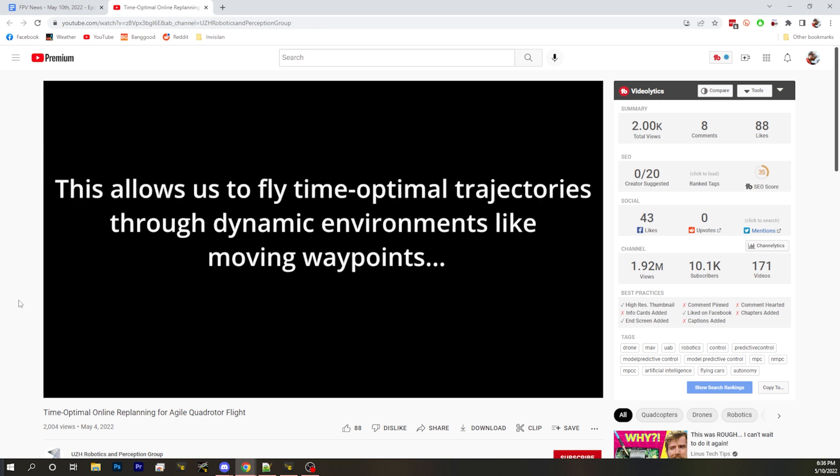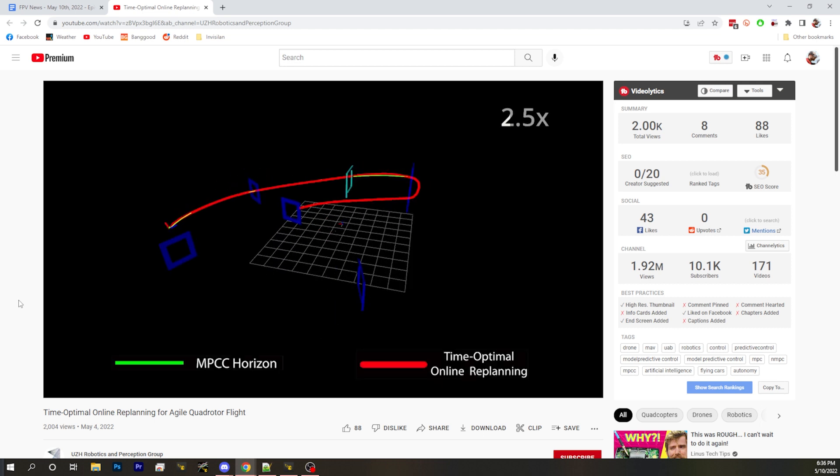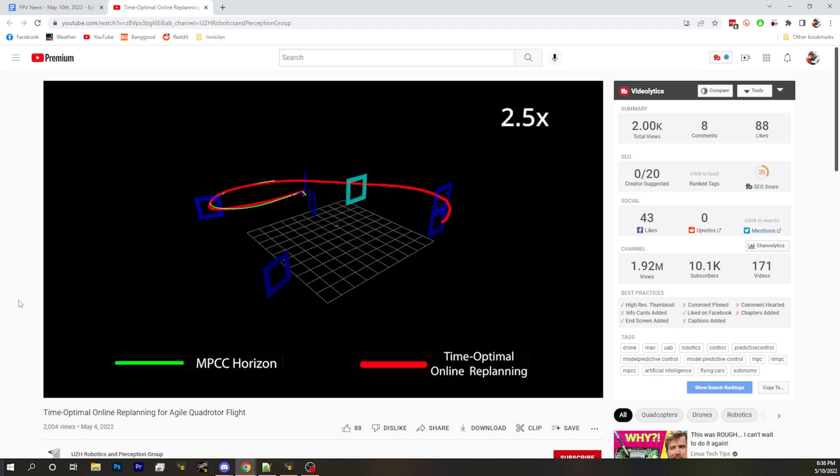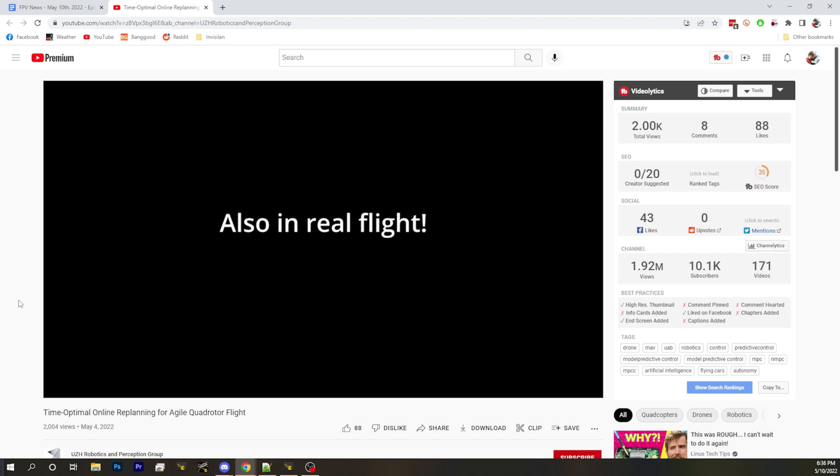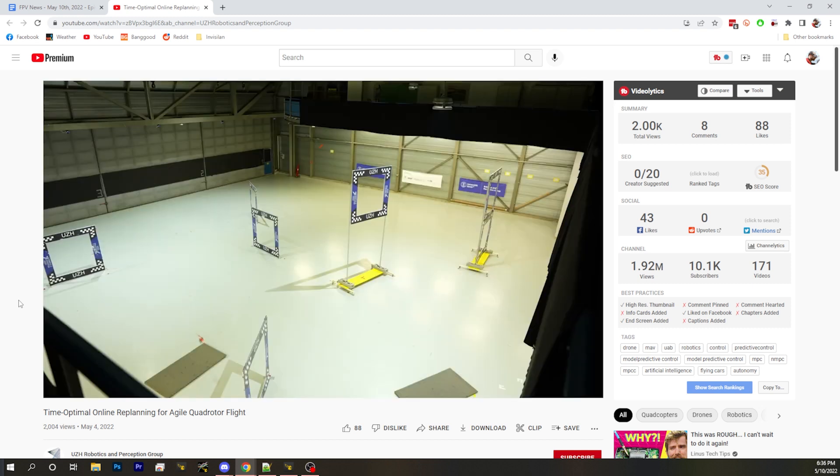It adapts to changes on the fly and flies optimal trajectories through dynamic environments like moving waypoints — that's pretty badass. I wonder to what degree real pilots could benefit from this to learn optimal flight lines. It's hard to imagine somebody having a more optimal flight line than Minchan Kim, but still.